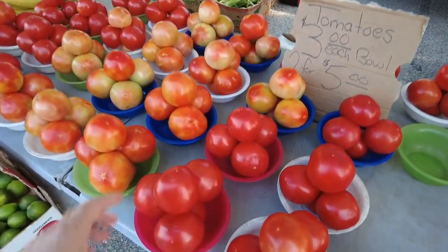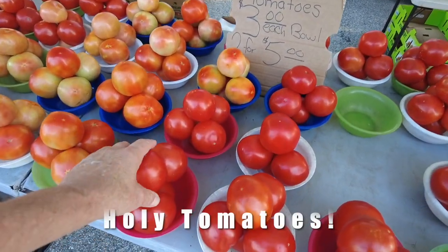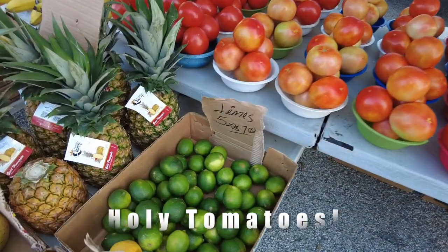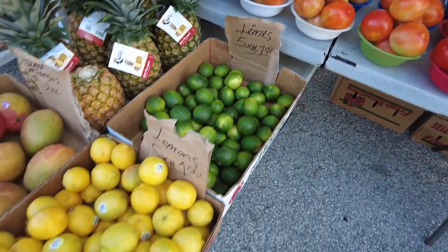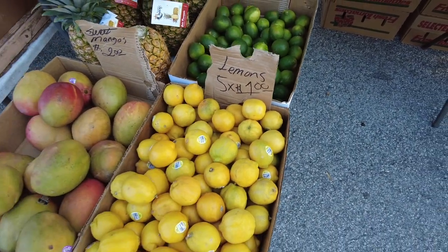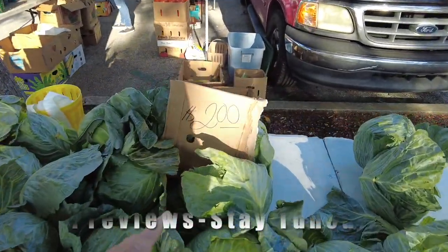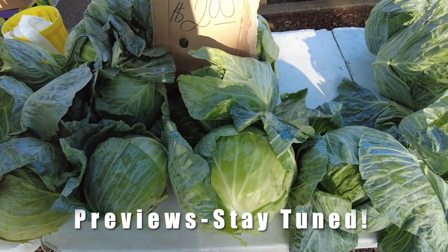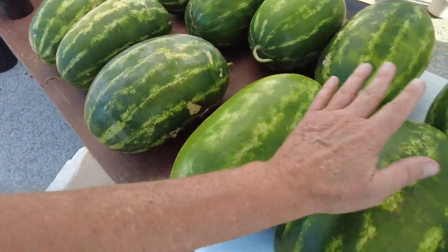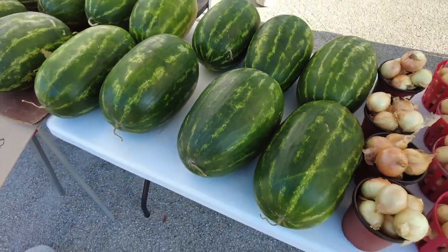Tomatoes — three dollars a bowl for these guys right here, two for five so that's two-fifty each. Limes here — five for a buck. Lemons are small but five for a dollar. Here's some cabbage, and look at the size of these heads — two dollars for small, six dollars for the big guys. That's a really good price. They say you tap them and you can tell, but every time I tap them they sound the same.